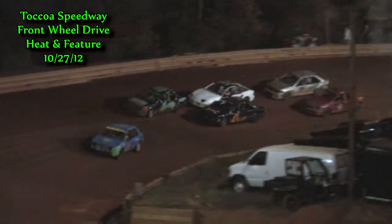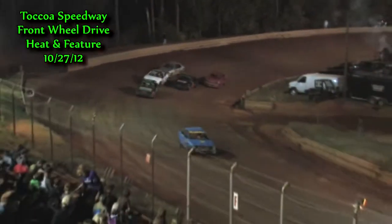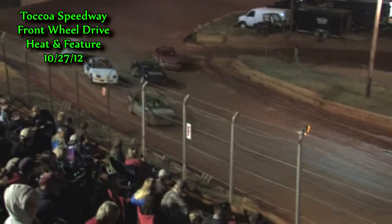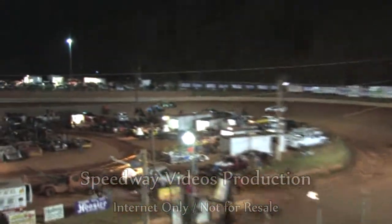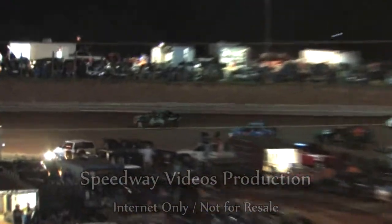Check out our lineup. It's the 14 of Trey Chapman up front alongside the HO of Jackie Holden. Robbie Cook in the zero starts alongside Chris Hunt in the 97. That red number nine is Megan Templeton and Matt Duke in the zero seven.